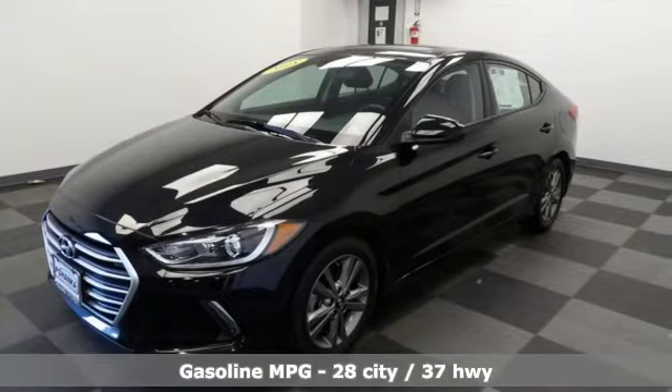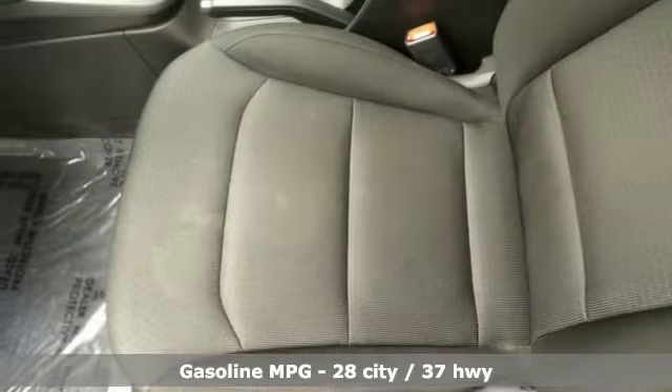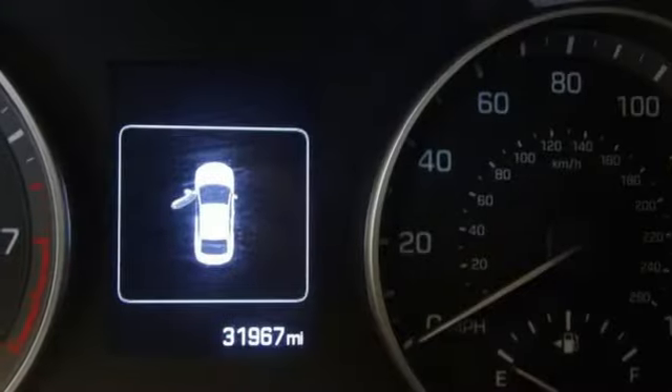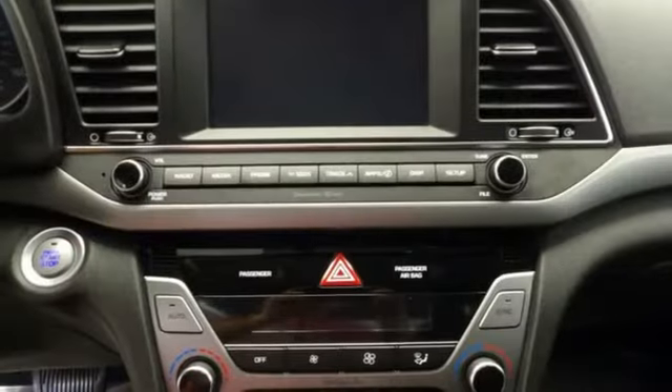A great vehicle is comprised of great features like these: external memory control doors and push button start proximity key, dual zone climate control, auto dimming rear view mirror, wireless phone connectivity, front heated bucket seats, and inline four-cylinder engine.